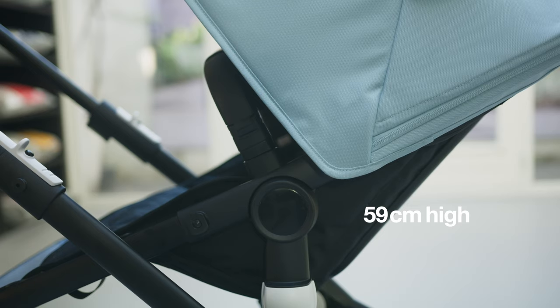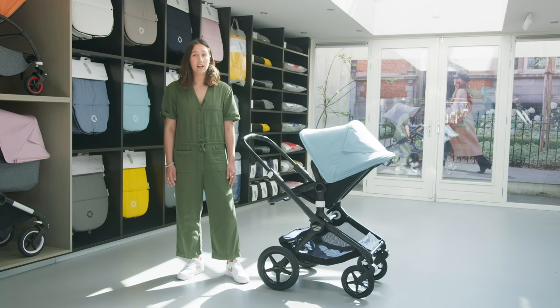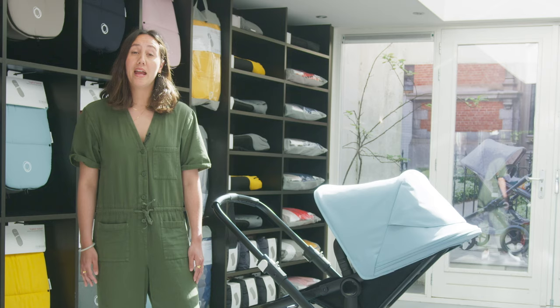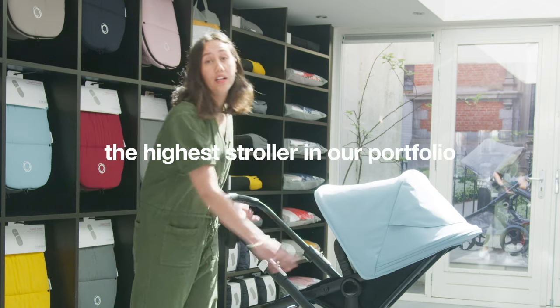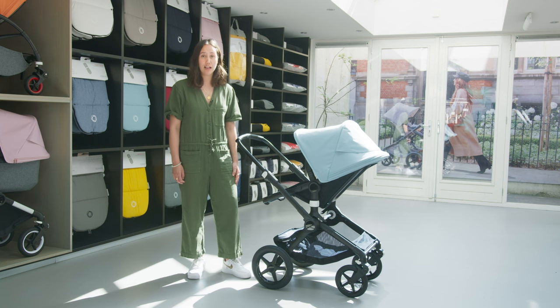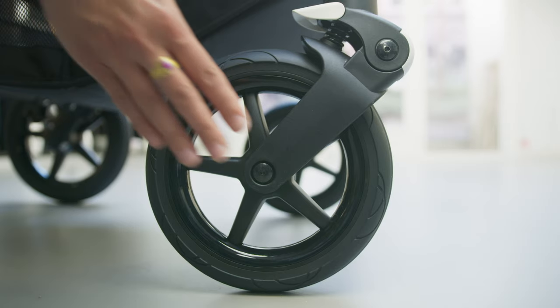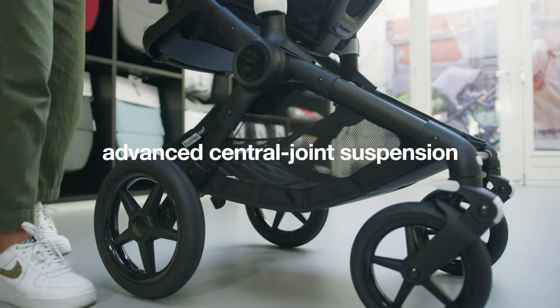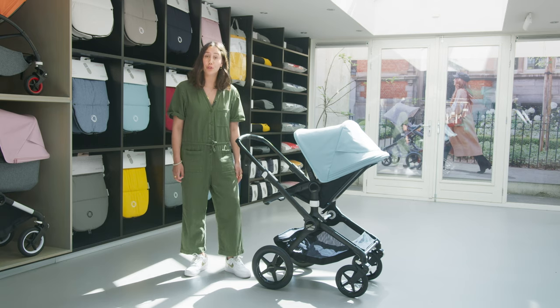If your adventures together will take you to cafes and restaurants, then the Bugaboo Fox 2 would be a great choice as well. The height of the seat is 59 centimeters, making it perfect for stopping for a drink — you can use it as a high chair and have your child close to you. It's our highest stroller in the portfolio, and it's also a great choice for long walks down country lanes or beaches, thanks to its four large wheels and advanced central joint suspension.